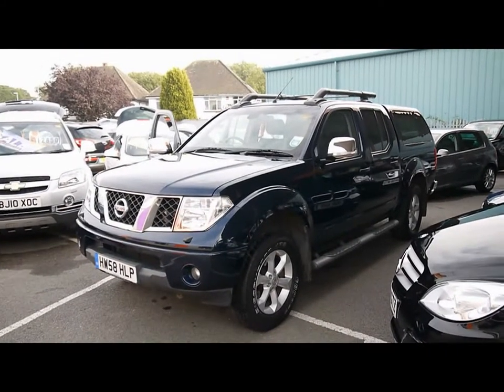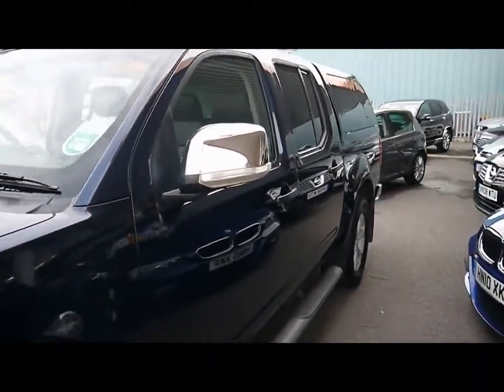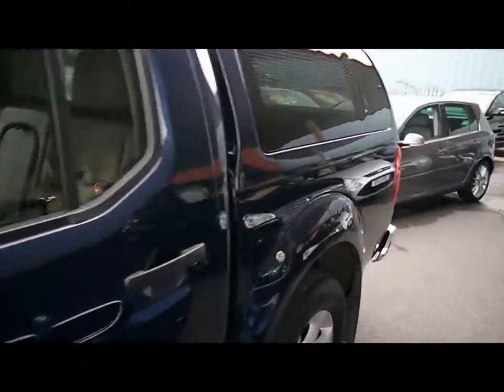Welcome to Imperial Cars. We have a Nissan Navara Aventura Double Cab. I'll take you for a quick tour around the car to highlight some features and to give you a good idea of the condition as well.